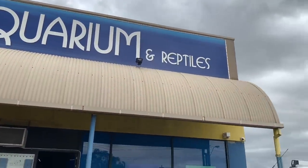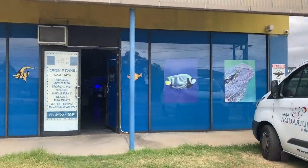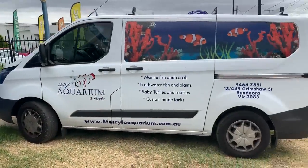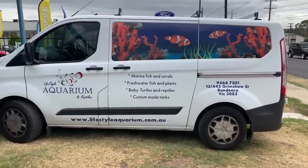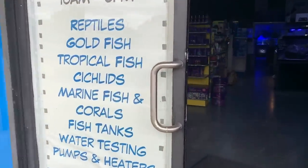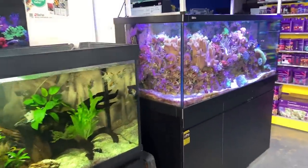This is the outside of the store — it's got a big presence from the main road, which made it easy to find since I hadn't been there before. There's a cool van fitted up out the front, and the first thing it says is that they focus on marine fish and corals, which is really cool.